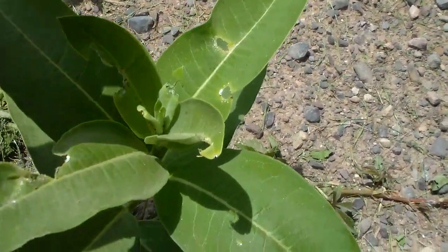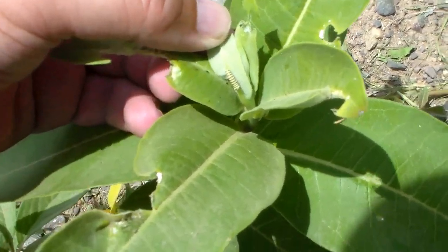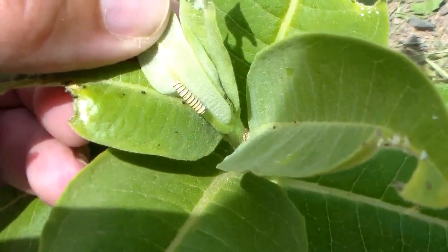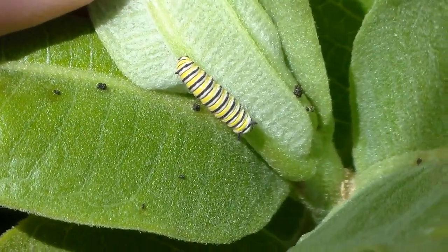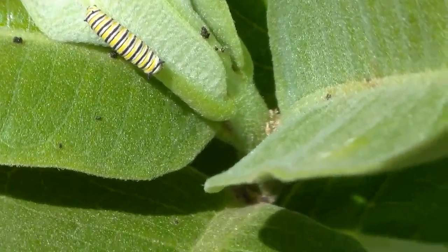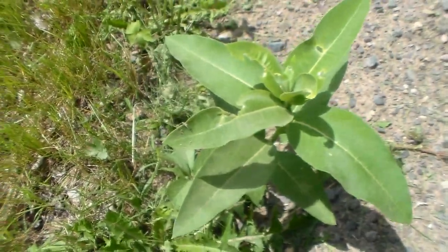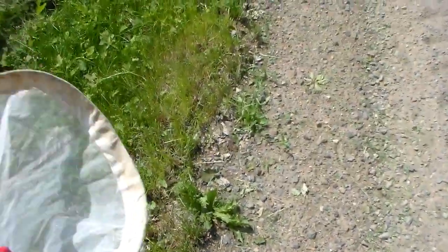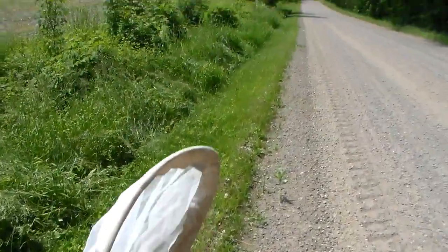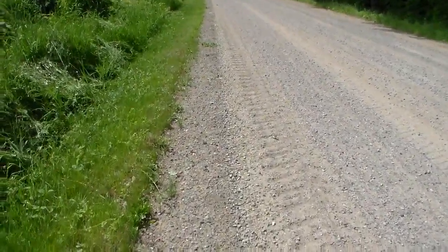And here we have a milkweed. What I noticed is we have a little baby monarch caterpillar — that's actually the second one I saw. So that's really awesome news. There's always milkweed in the ditches on this road, and this is where I've always caught monarch caterpillars. Knowing that they're still here is really awesome.